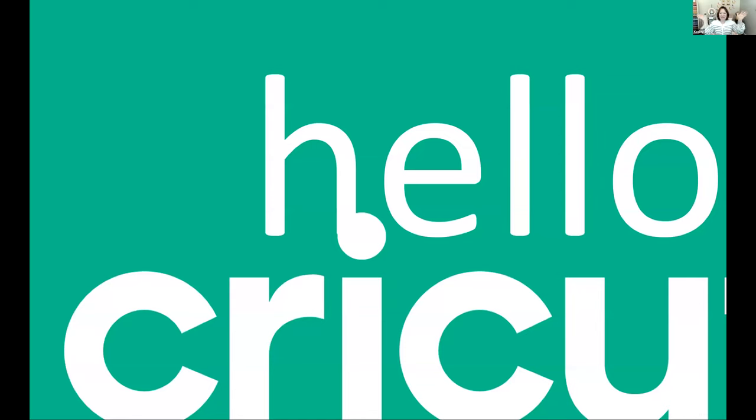Let me get that started from the beginning. So hello, Cricut. Hello, everyone. Let's go ahead and get started talking about the different machines and what it means to have Cricut in your life.